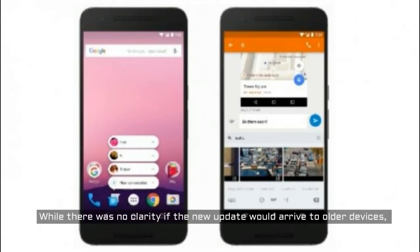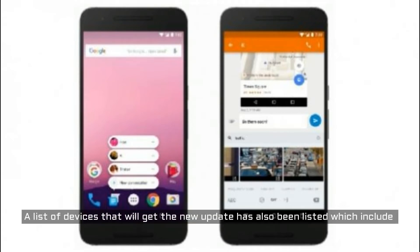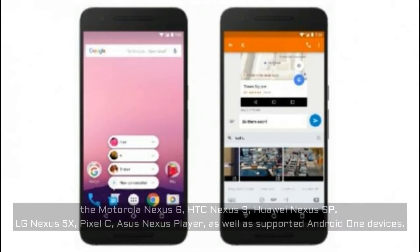While there was no clarity if the new update would arrive to older devices, today Google has cleared all doubts. Android 7.1 has been made official on the developer blog, and a list of devices that will get the new update has also been listed, which include the Motorola Nexus 6,